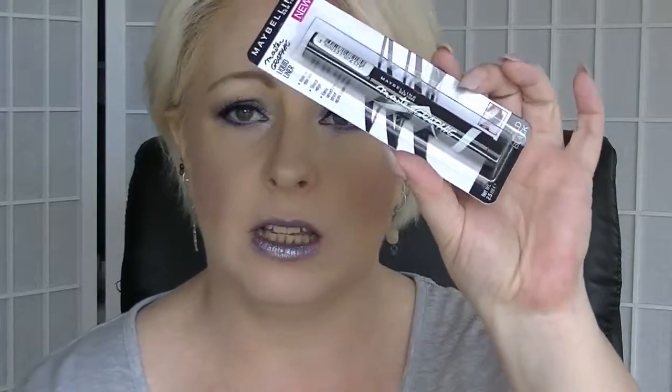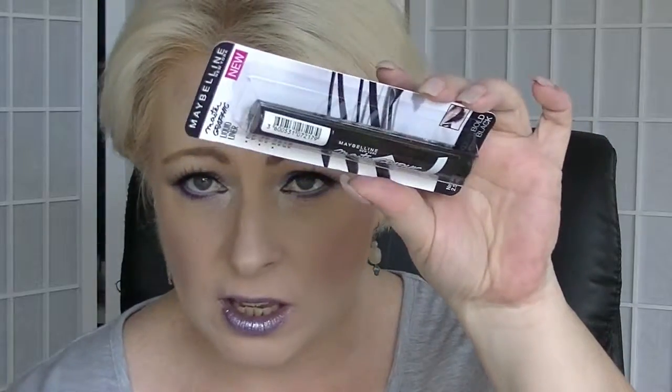Next, we have from Maybelline the Master Graphic Liquid Liner in Bold Black. It looks like a bloody sharpie — a sharpie for your eyes. Another thing to add to the collection of liquid eyeliners that I now have.